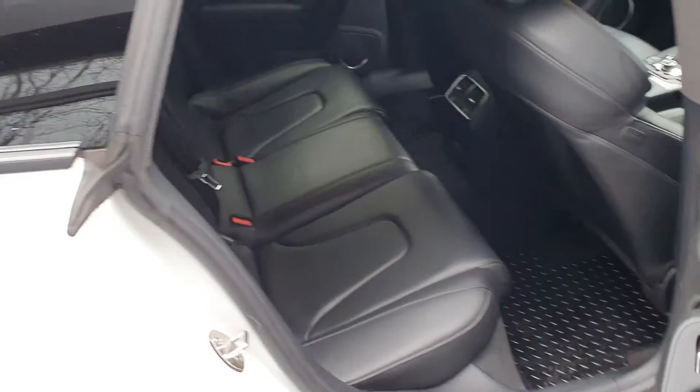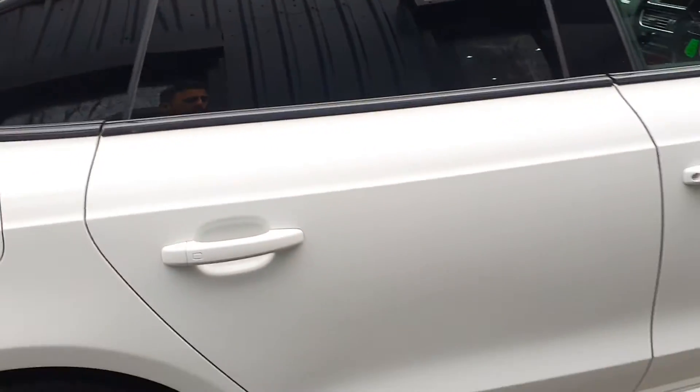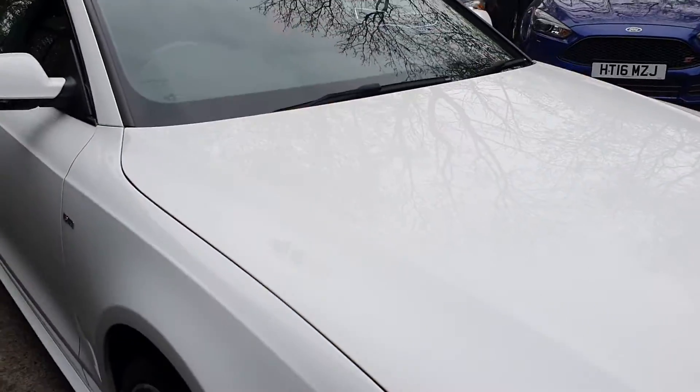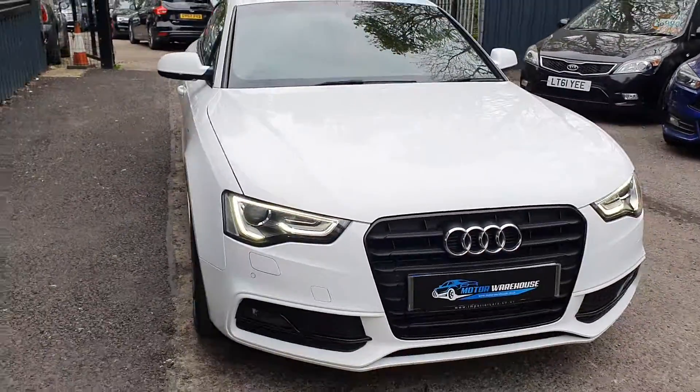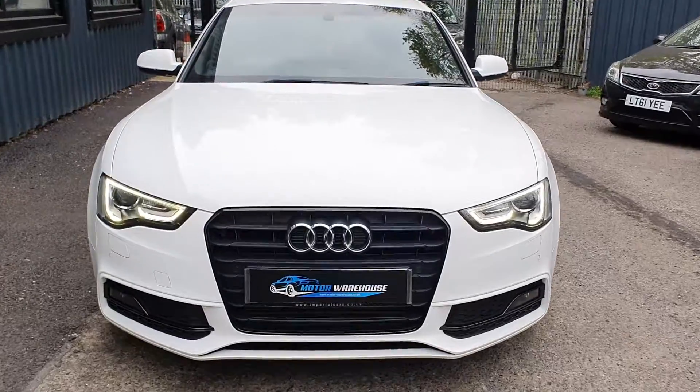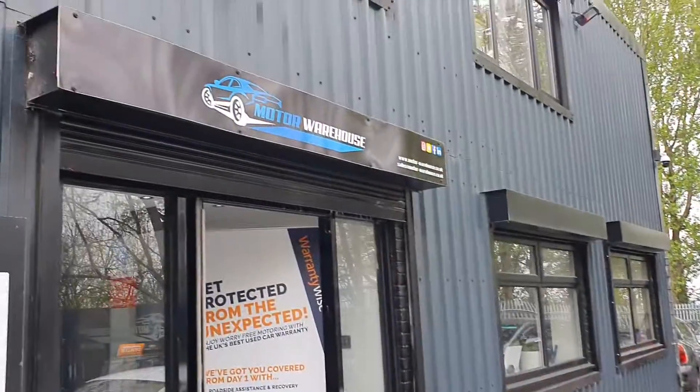The rear seats don't even look like they've been sat in — very, very clean. Overall, very clean, very well looked after car. It has a low number of owners, has been maintained and is ready to go. So please call us or email us through our website today.